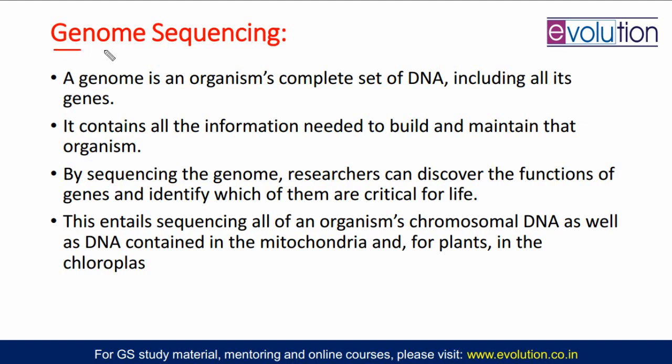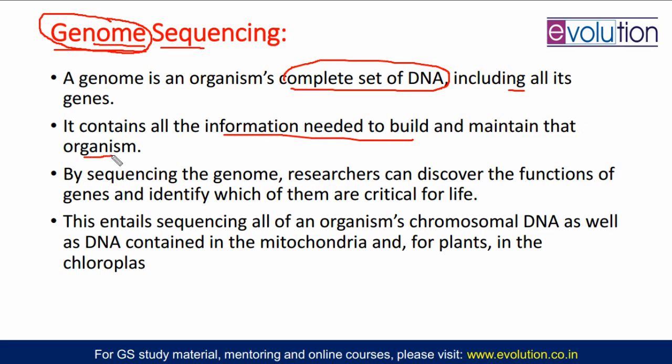Now let us understand what genome sequencing is. A genome is the sum total of all genetic material present in an organism. Sequencing is simply understanding the sequence of the genome — the DNA sequence and how the DNA is making the genome of that organism. A genome is an organism's complete set of DNA, including all of its genes. It contains the information needed to build and maintain that organism. All your proteins are coded by this genome, all your RNA is coded by this genome, and even DNA replication happens by this genome.